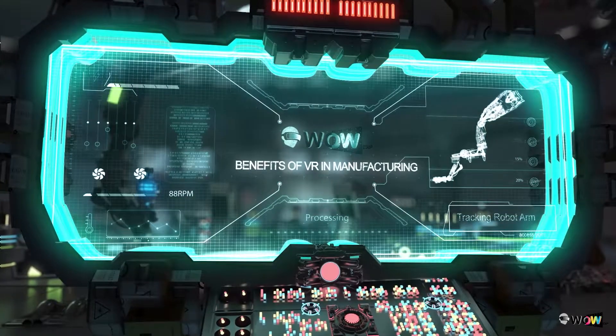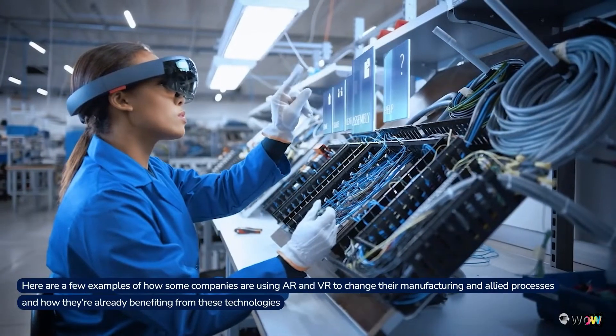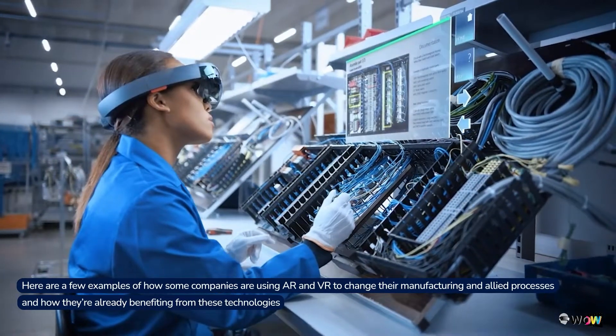Benefits of VR in Manufacturing. Here are a few examples of how some companies are using AR and VR to change their manufacturing and allied processes, and how they are already benefiting from these technologies.